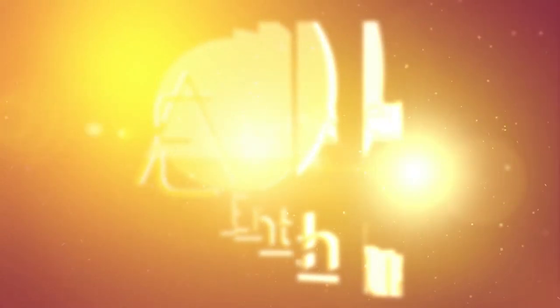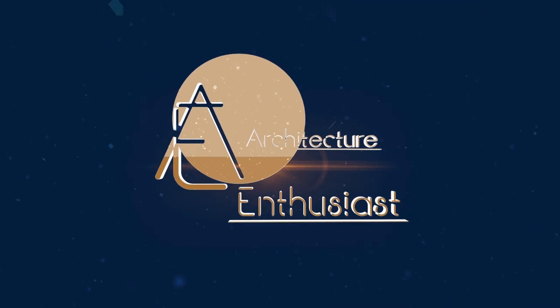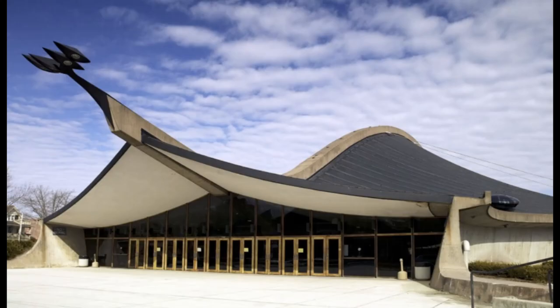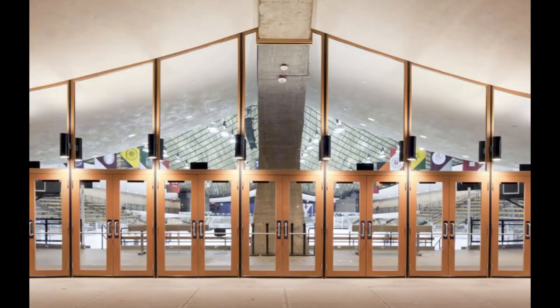Welcome to the Architecture Enthusiast and to the Ingalls Skating Rink, designed by the renowned architect Eero Saarinen. Completed in 1958, the rink is located in New Haven, Connecticut on the campus of Yale University.